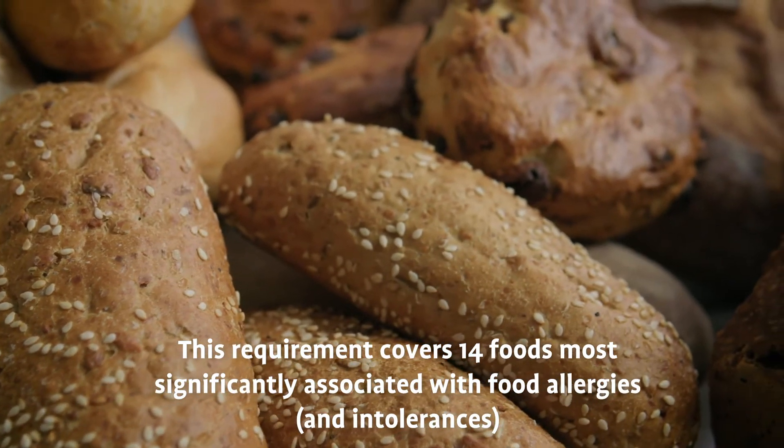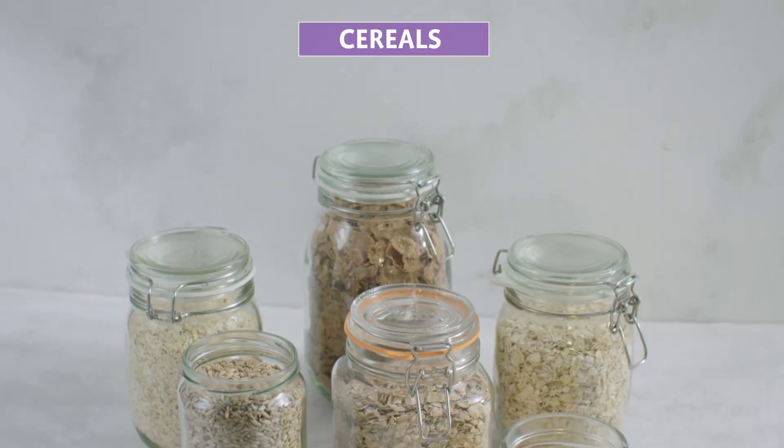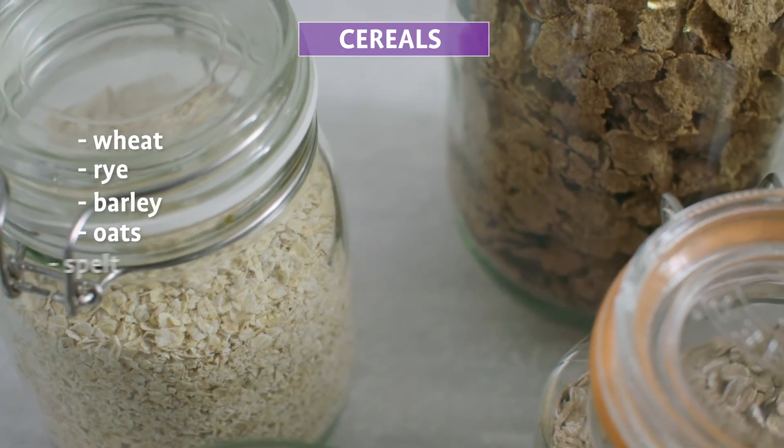This requirement covers 14 foods most significantly associated with food allergies. Cereals containing gluten, specifically wheat, rye, barley, oats, spelt, and kamut. Eggs,